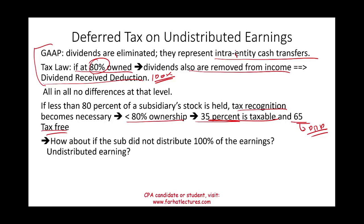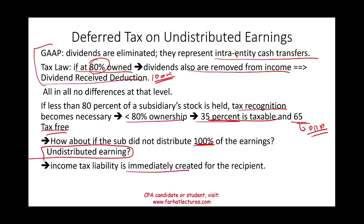What if the subsidiary did not distribute 100% of its earnings? For example, if you own 70% of a subsidiary and the subsidiary made a profit but distributed only part of it — there are undistributed earnings remaining. An income tax liability is immediately created for the future potential recipient, the parent, because eventually those earnings will be distributed and will create a tax liability. You must book a deferred income tax for that anticipated future distribution.